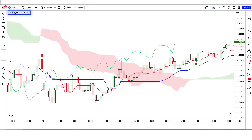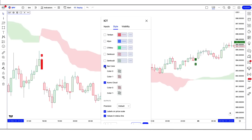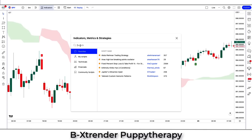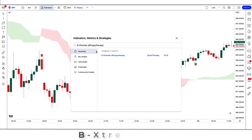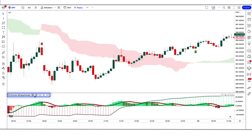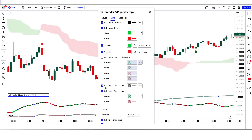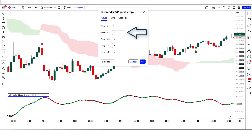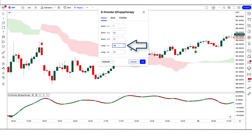In the Ichimoku settings, we have to change some settings — we keep certain options hidden. After that, we apply the Be Extrender indicator on the chart by searching 'Be Extrender' in TradingView's search box and selecting the option by Quant Therapy. We then change some settings: Short L1 from 5 to 7, Short L2 from 20 to 22, Short L3 from 15 to 17, Long L1 from 20 to 18, and Long L2 from 15 to 20.